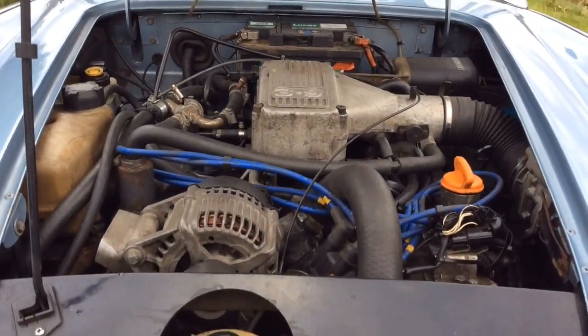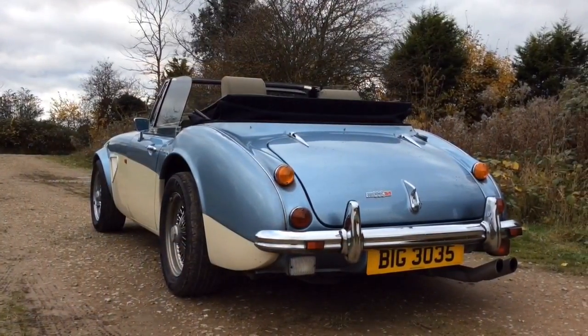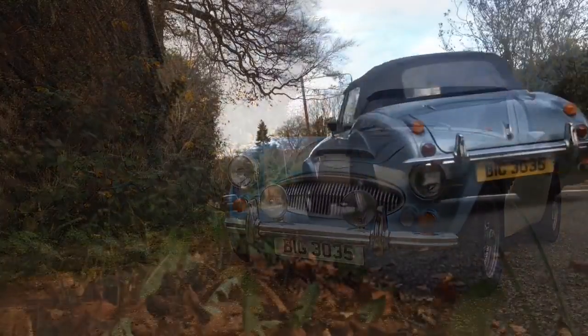So whether it's a rare British sports car or an iconic piece of German engineering that you've always wanted to get behind the wheel of, start your classic motoring story with Great Escape Cars. We live and breathe classic cars.